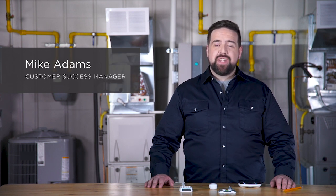Hi, I'm Mike, Customer Success Manager here at Ecobee. As a company that's been in the professional space for the past 10 years, we know and understand professionals like you, how you work, what you need for success, and what you and your customers look for in our products.